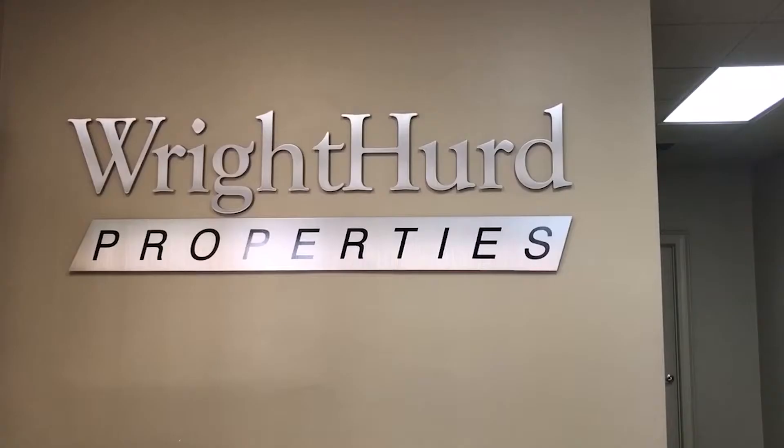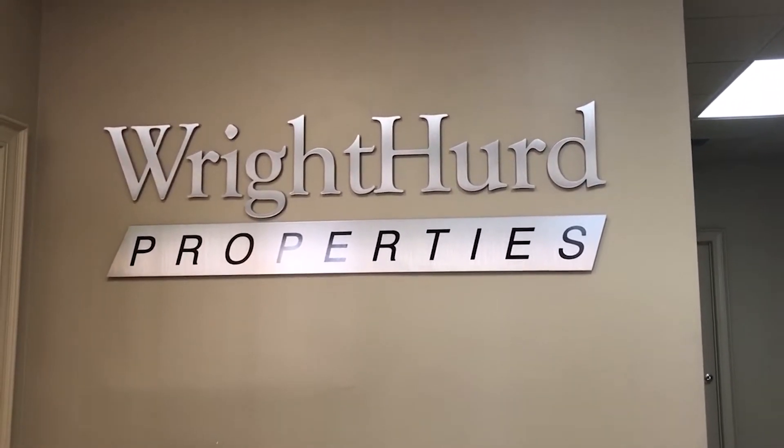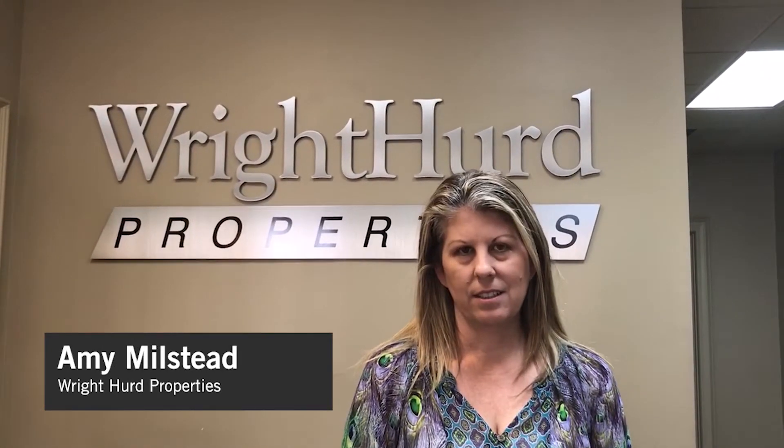Hey you guys, I'm Janine with Off-Campus Resources. Today we're going to take you on a property tour of a couple of Wright Herd properties. I am Amy Milstead from Wright Herd Properties. We do joint leases. Most of our houses or apartments are located within walking distance and the shuttles are not necessarily needed.